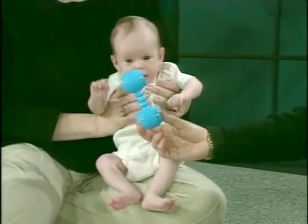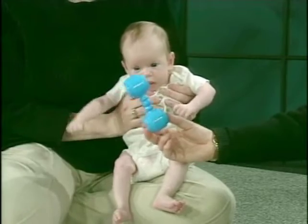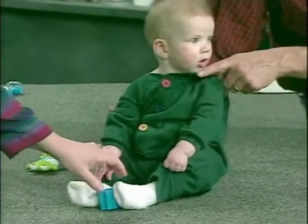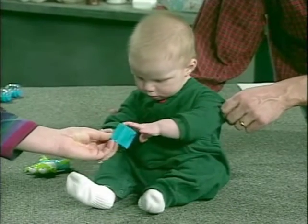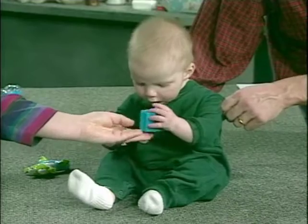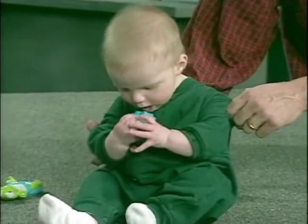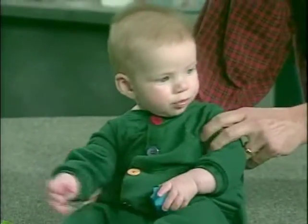Six-week-old Kara swipes at an object in front of her. Around three months, voluntary reaching begins and gradually improves. Here, five-month-old Alex demonstrates reaching with the ulnar grasp, a clumsy motion in which the fingers close against the palm. Then Alex explores the object with his mouth.